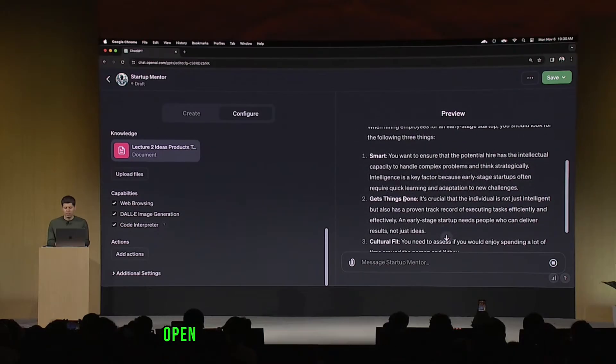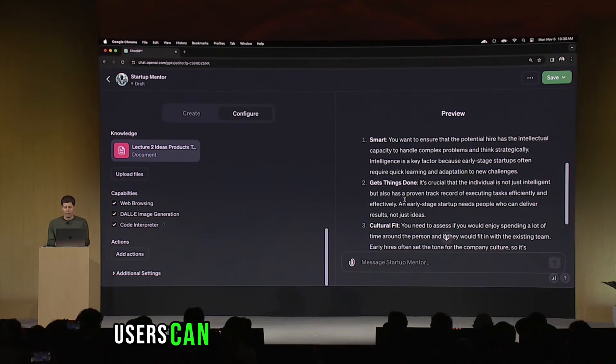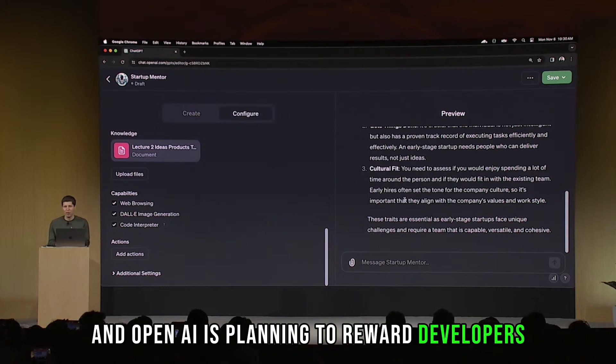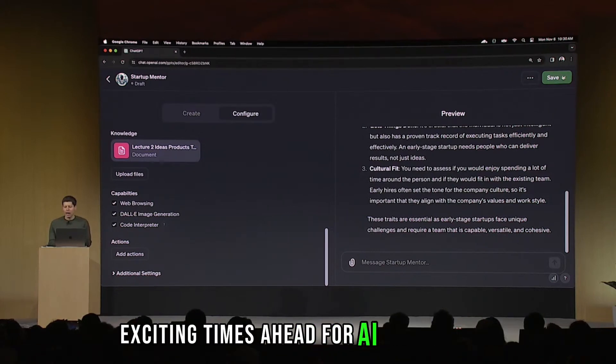For distribution, OpenAI introduced the GPT Store. Users can download GPTs from the store, and OpenAI is planning to reward developers for creating popular GPTs — exciting times ahead for AI enthusiasts.